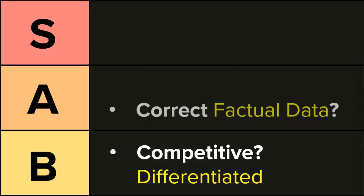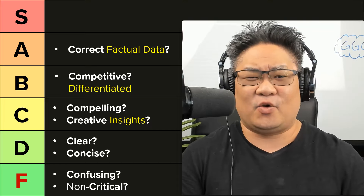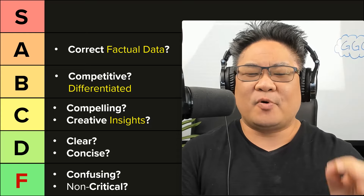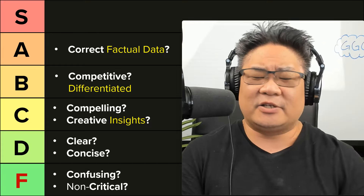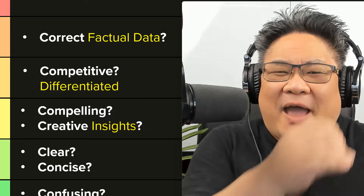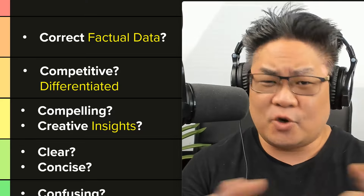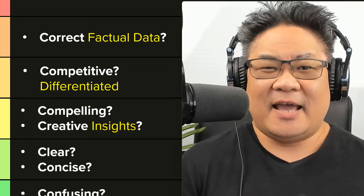Then you can move to A tier, which is: do you have correct factual data? Most founders make their pitch decks all about their opinions — this is broken, we've got the best this, it's the fastest in the world. These are all opinions not backed by any facts, and this makes investors completely check out. What's even worse is putting out incorrect data — just making stuff up. But if you have correct factual data — a growth graph shown month by month, week over week, statistics clearly broken down, math shown especially in your total addressable market — that creates so much confidence and trust in you as a founder.